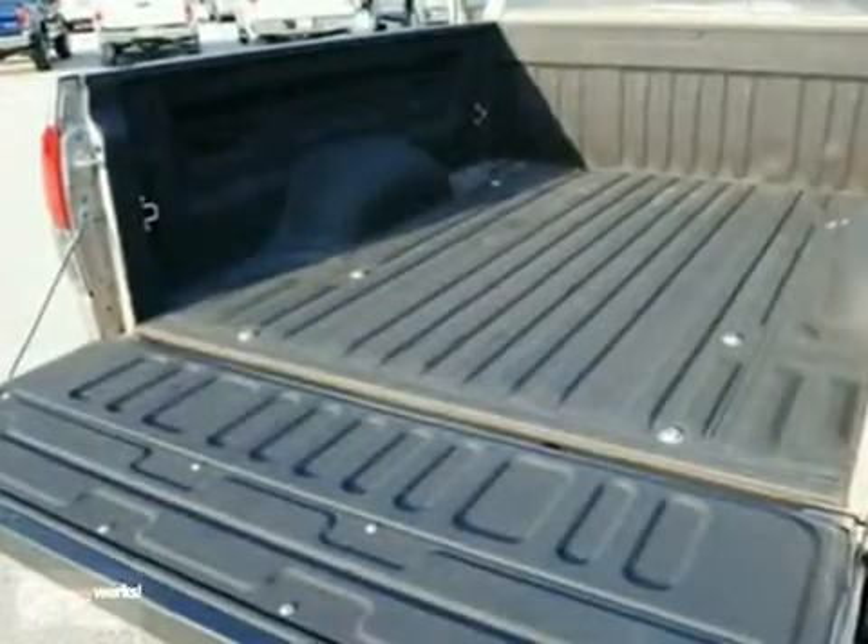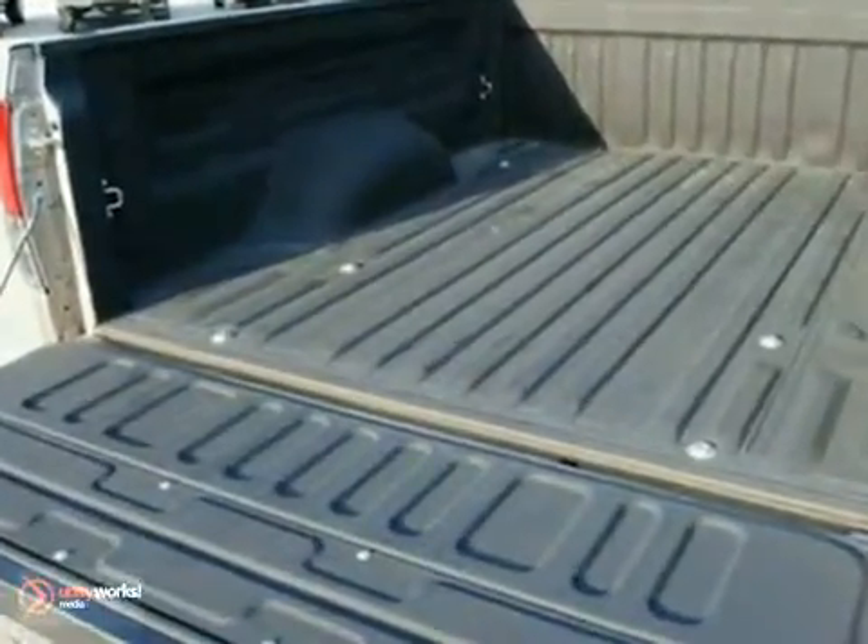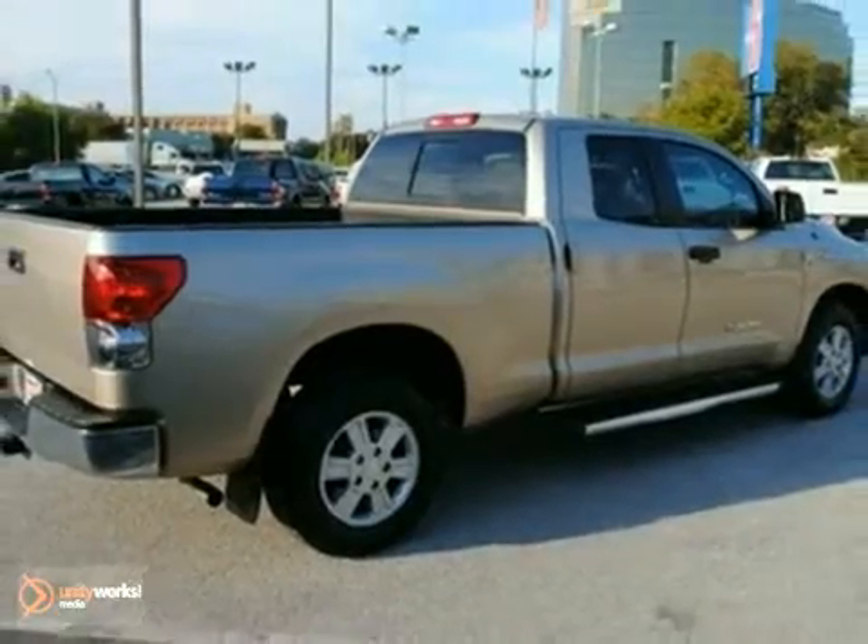Toyota engineering excellence and reliability make this workhorse full-size Tundra an outstanding value. Take it for a test drive today.